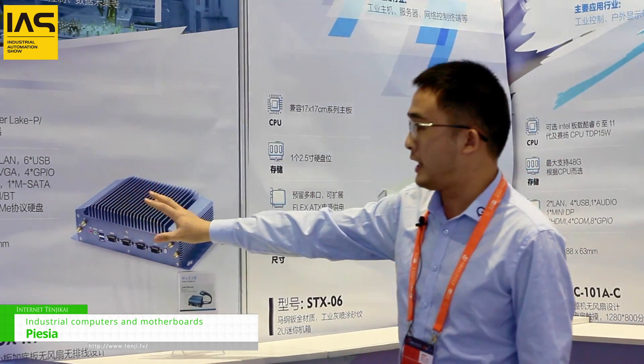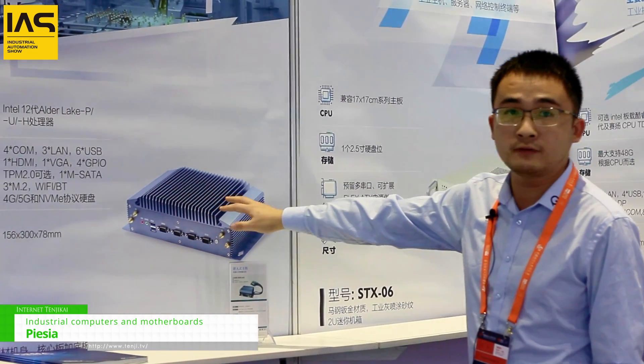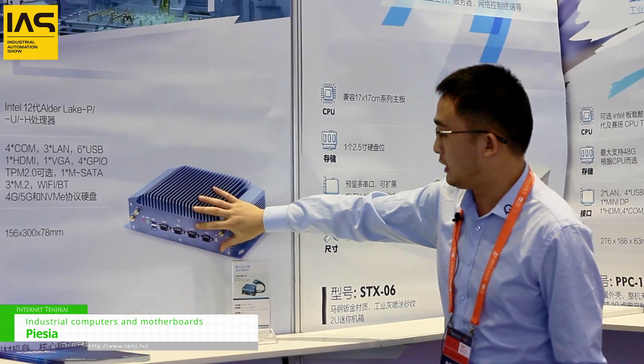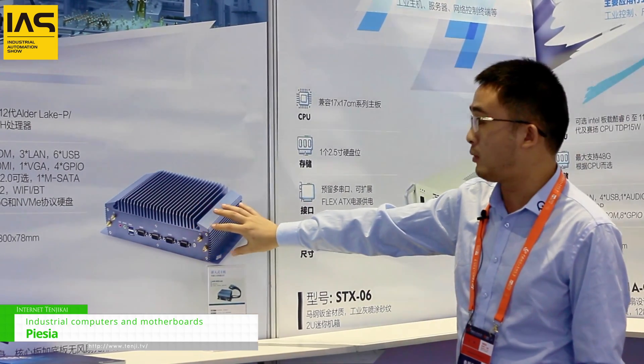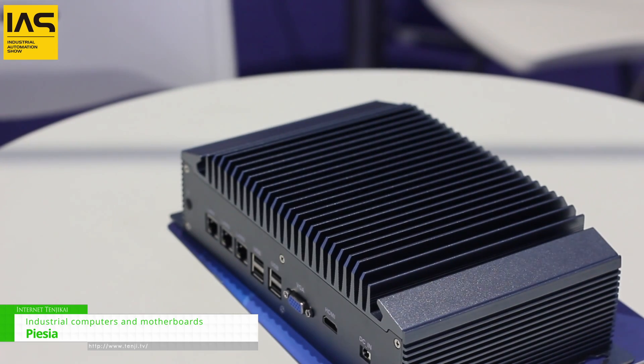If you have any problems, we will provide all-in-one service. High quality and high performance, but low price. It's very beautiful, suitable for the industrial computer.